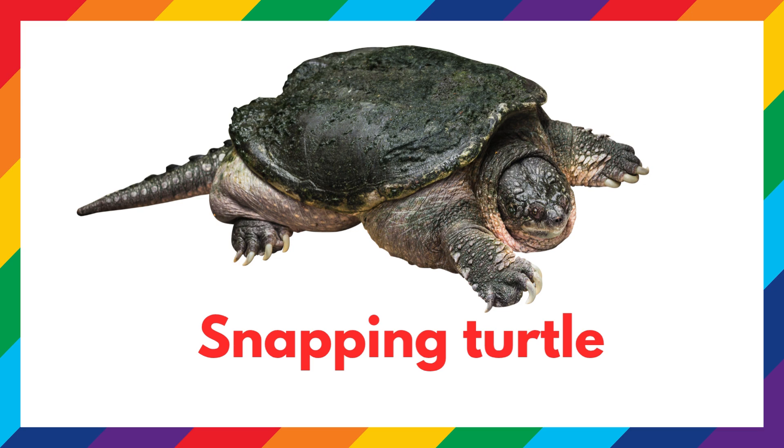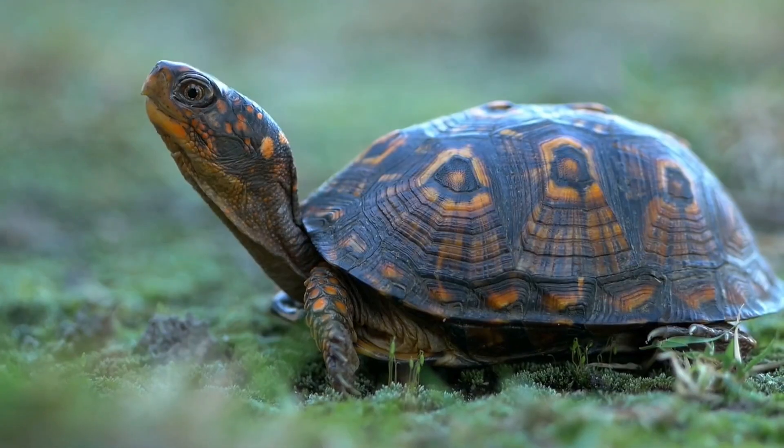This is a snapping turtle. The snapping turtle has a strong jaw that snaps shut quickly.